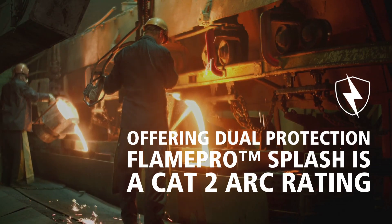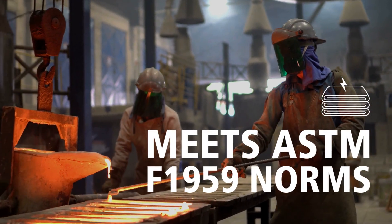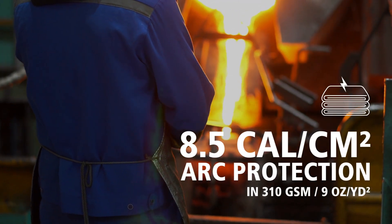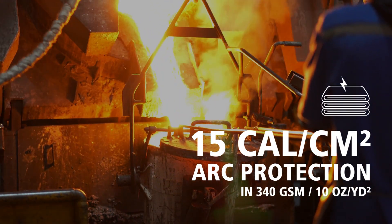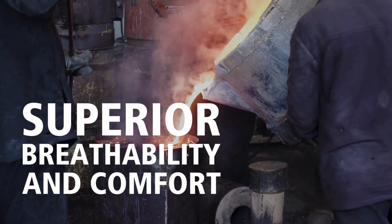Offering dual-protection, Flame Pro Splash has a cat-two arc rating. It meets ASTMF 1959 norms, providing 8.5 calories per square centimeter of arc protection in 310 GSM, and 15 calories per square centimeter of arc protection in the 340 GSM weight.